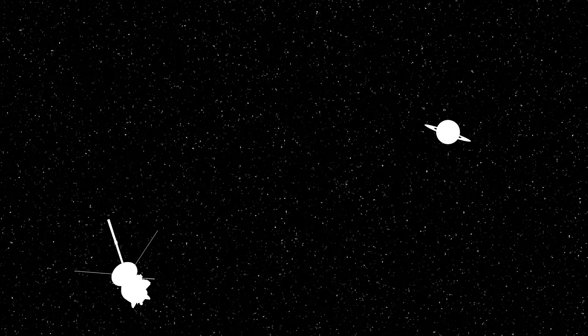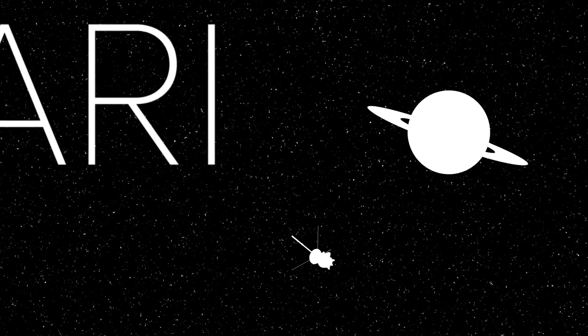We choose to go to the moon in this decade and do the other things. Not because they are easy, but because they are hard.